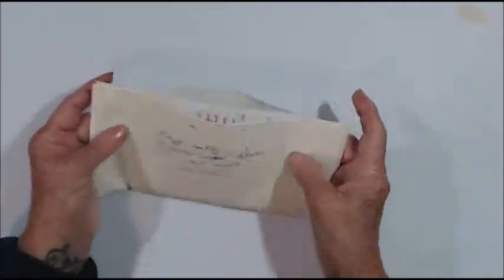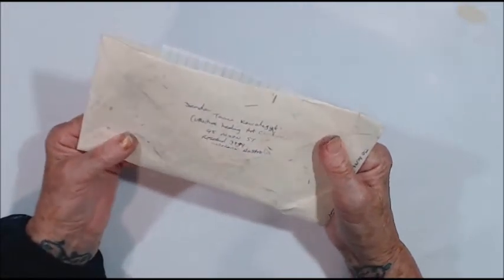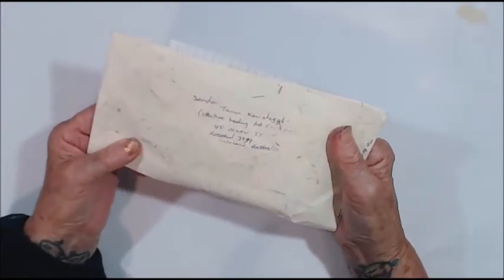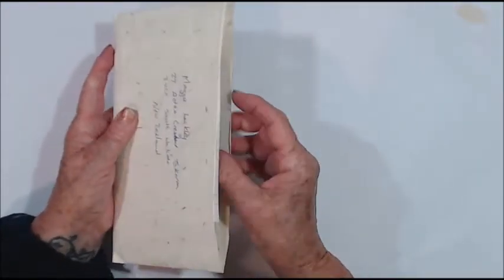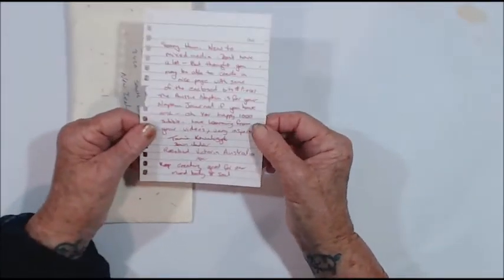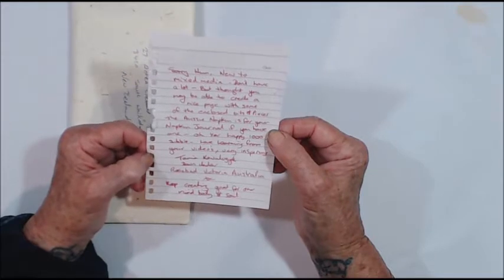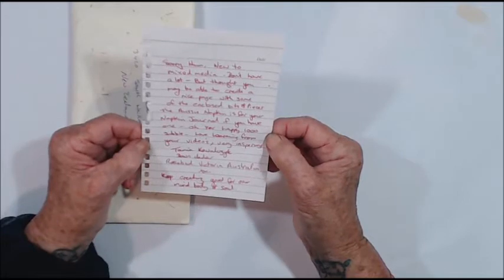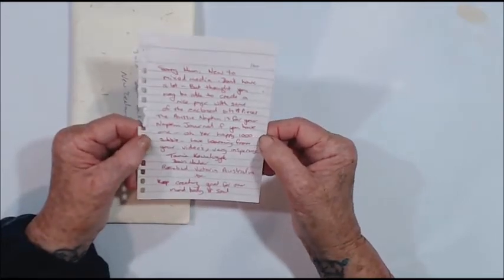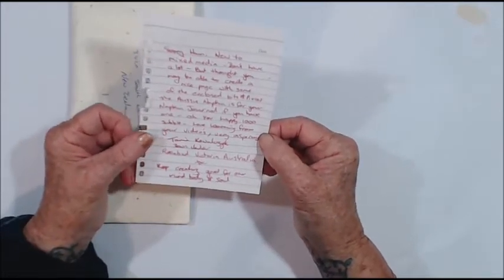I've come on because I've got my first friendship mail from Tania, and I'm not even going to attempt to say her second name because I'll just butcher it. There's a note right at the beginning: "Sorry hun, you two mixed media don't have a lot but thought you may be able to create a nice page with some of the enclosed bits and pieces. The Aussie napkin is for you, for your napkin journey if you have one." Happy, happy thousand subbies!